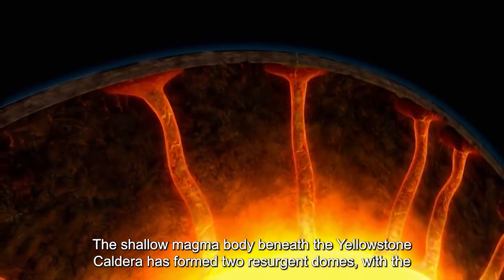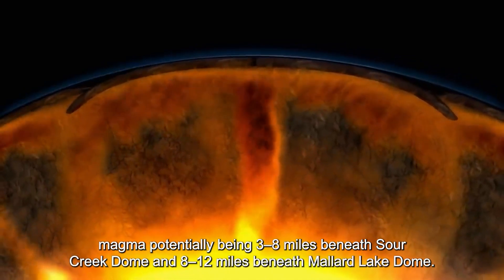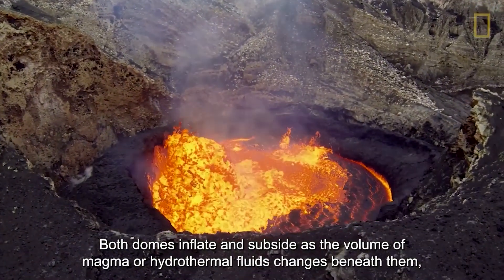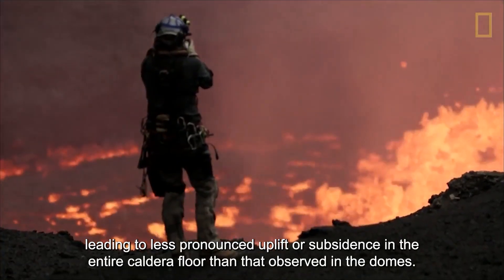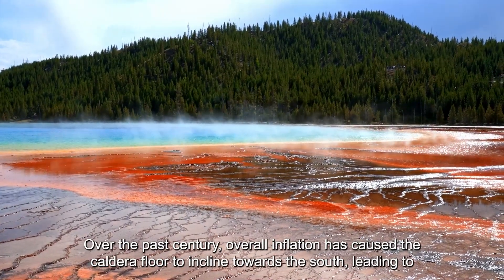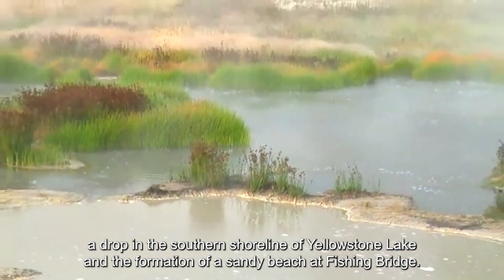The shallow magma body beneath the Yellowstone caldera has formed two resurgent domes, with the magma potentially being 3 to 8 miles beneath Sour Creek Dome and 8 to 12 miles beneath Mallard Lake Dome. Both domes inflate and subside as the volume of magma or hydrothermal fluids changes beneath them. Over the past century, overall inflation has caused the caldera floor to incline towards the south, leading to a drop in the southern shoreline of Yellowstone Lake and the formation of a sandy beachhead at Fishing Bridge.